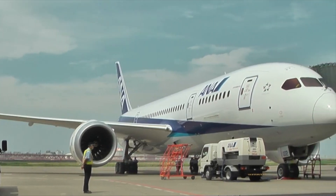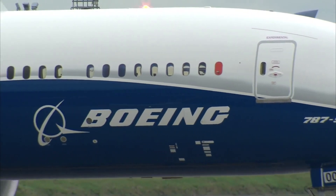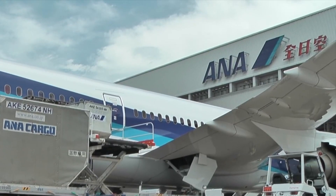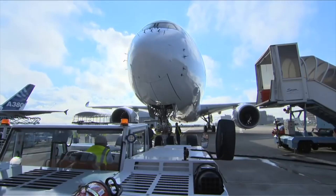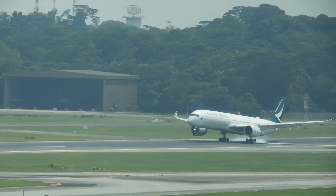Impressive cargo. The 787-9 may be in a medium-sized widebody class, but its cargo capacity is not far off from the class above. It takes 33 LD3 containers or 11 pallets in the underfloor belly hold. To put things in context, an A350-900, an aircraft from the class above, takes the same amount of cargo.